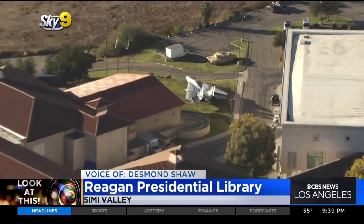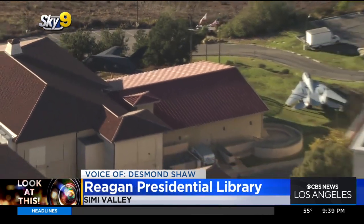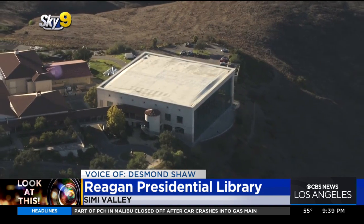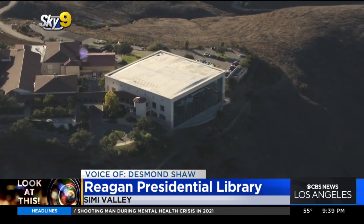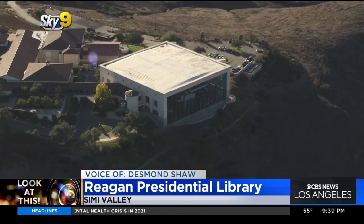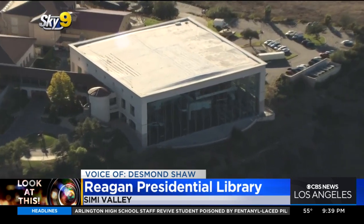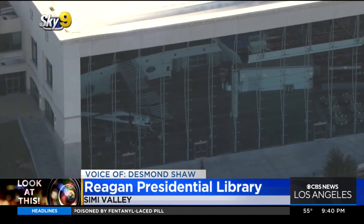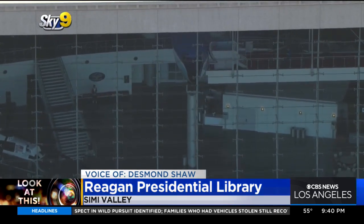Outside there is an F-14 Tomcat and an F-117 Nighthawk. But perhaps the coolest — and perhaps the reason why this is the largest of the libraries — the actual Air Force One used by President Nixon through George H.W. Bush is on display inside the library. That Boeing 707 also served as a backup Air Force One for Presidents Clinton and George W. Bush, and as we zoom in here, it looks like one of the Marine One helicopters is on display right here. You can see the Air Force One poking out right there.